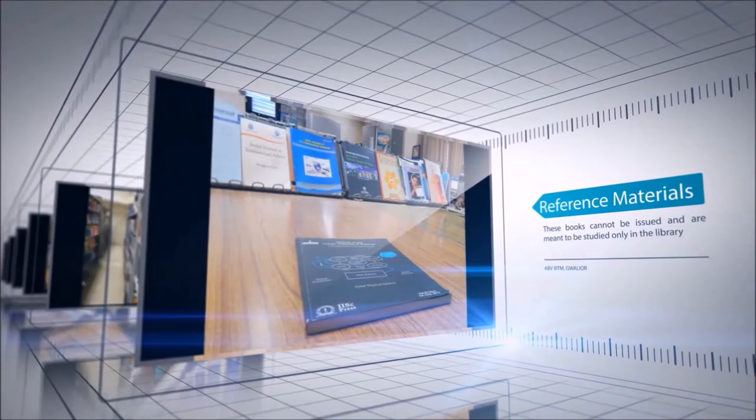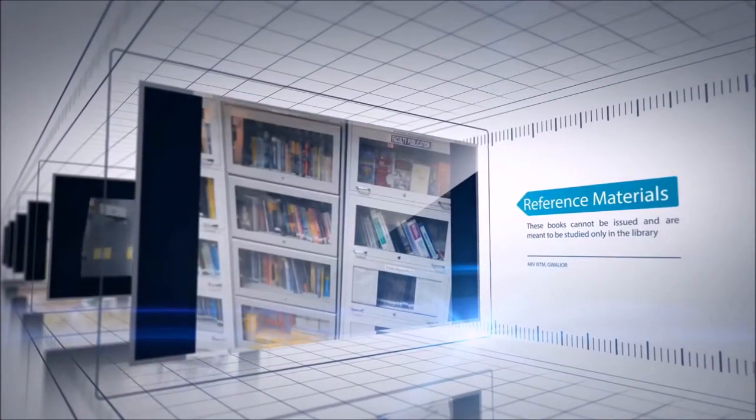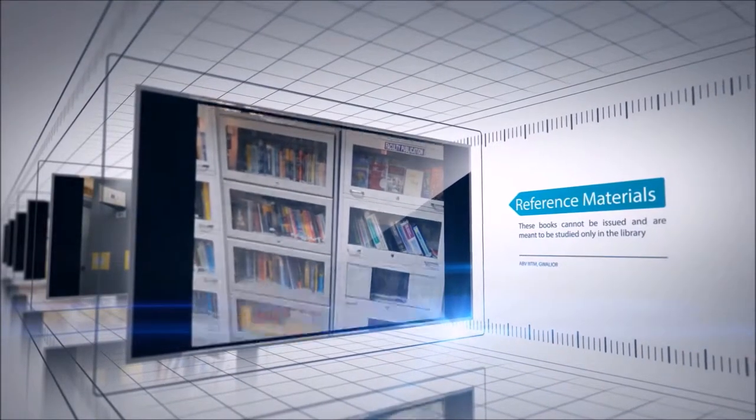The reference materials in the library are kept on separate shelves. These books cannot be issued and must be read only in the library. Most of the magazines and journals fall under this section.